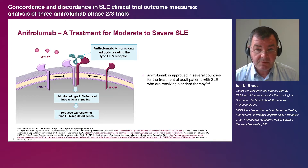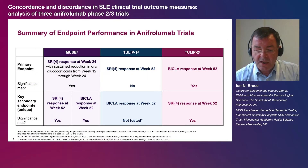As SLE affects many different organ systems, efficacy assessments for SLE therapies often use composite indices of global lupus disease activity such as the BILAG-based composite lupus assessment or BICLA, and the SLEDAI-based SLE responder index 4 or SRI-4. Clinical trial responses to anafrolumab were investigated in patients with SLE in the phase 2B MUSE trial and the phase 3 TULIP 1 and TULIP 2 trials using both the BICLA and the SRI-4 indices.